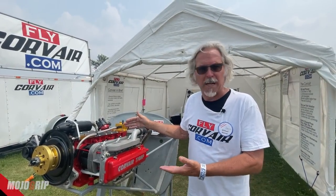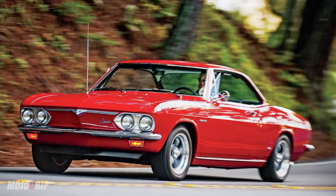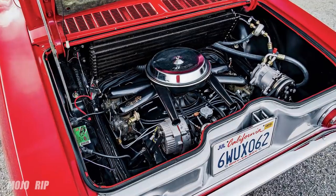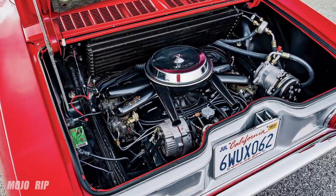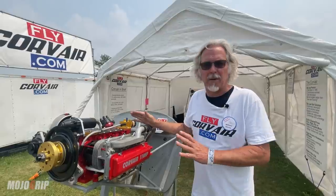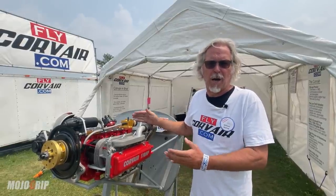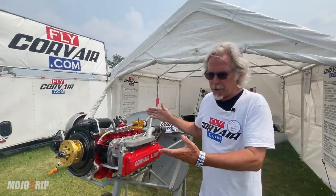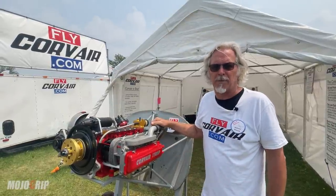The engine is based on the Chevrolet Corvair that was built from 1960 to 1969. There happen to be two million of them produced, and there are about 50 to 60,000 left — plenty of cores, engines to be rebuilt. Minimum cost to build a really good Corvair engine is about $10,000.